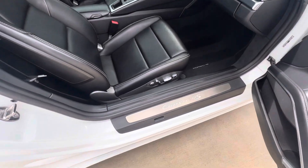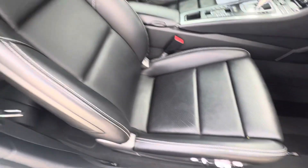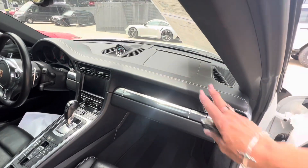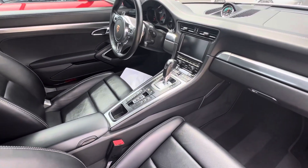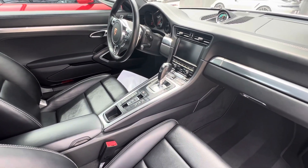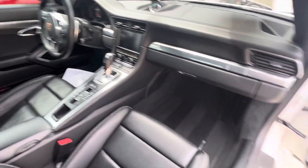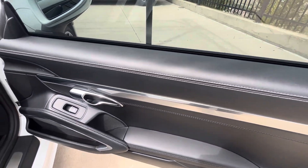14-way seats. Carrera 4S in stainless steel on the door. Love the deviated stitching. This bolster looks really good — I don't see any obvious signs of wear. Beautiful across the dash. Sport exhaust, sport chrono, heated seats — not ventilated, but heated seats. Beautiful. Bose sound system right there. Doors look great.